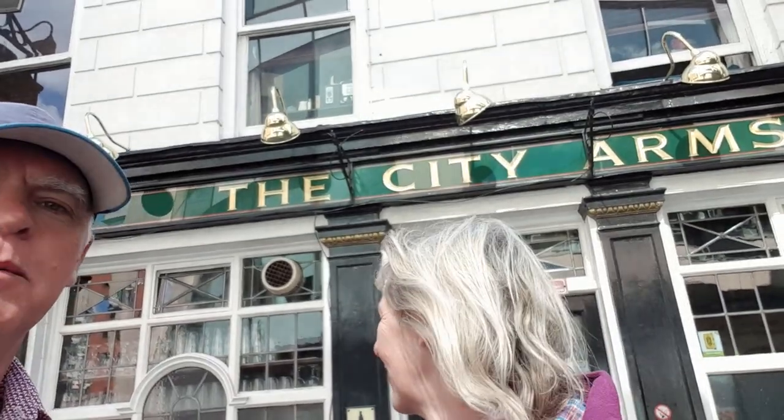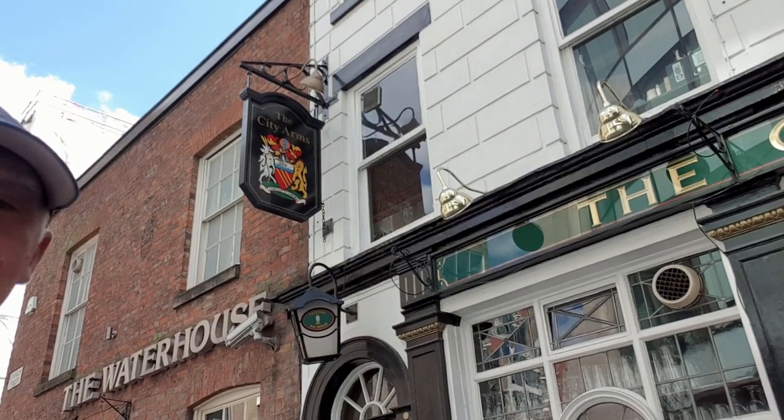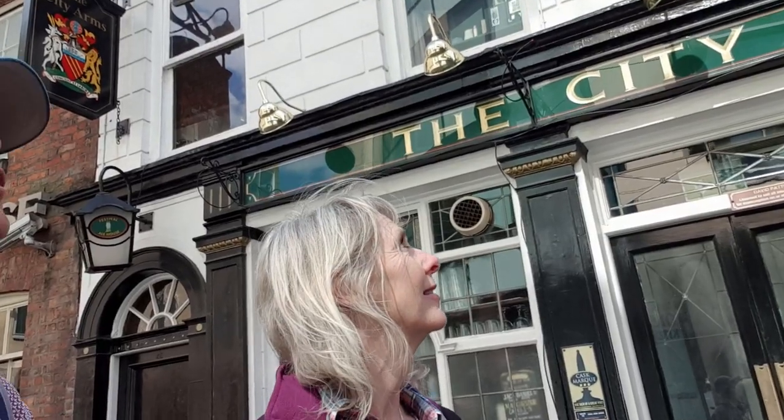We've come to number 8 on our list of top 10 traditional pubs in Manchester and it's the City Arms, fantastic little pub on Kennedy Street. Check it out — it's a fantastic pub inside, and the City Arms has the Coat of Arms of Manchester Council. The town hall is just behind the pub, so it's fantastic. You have time to wander around the council building, it's superb. The actual pub is in a couple of converted Georgian townhouses from the 18th century.